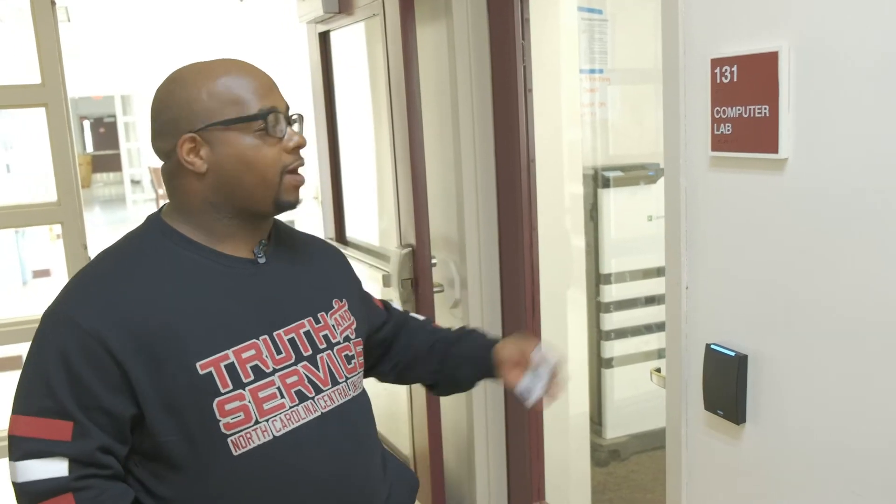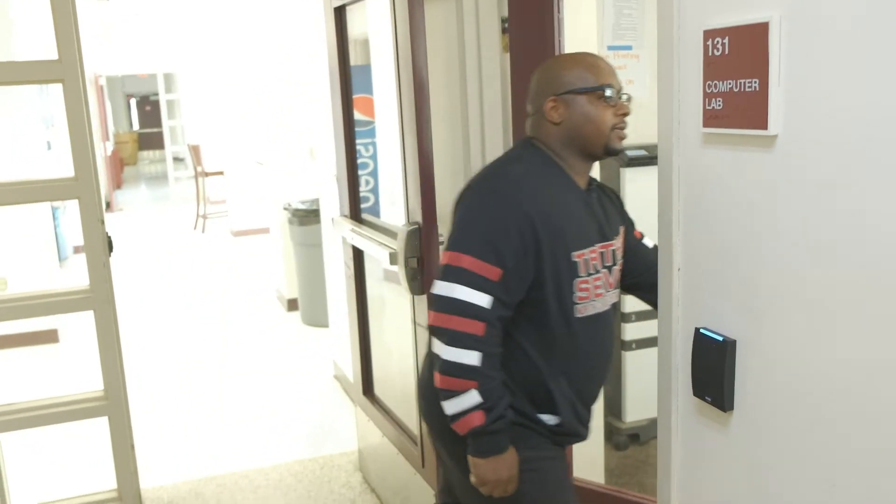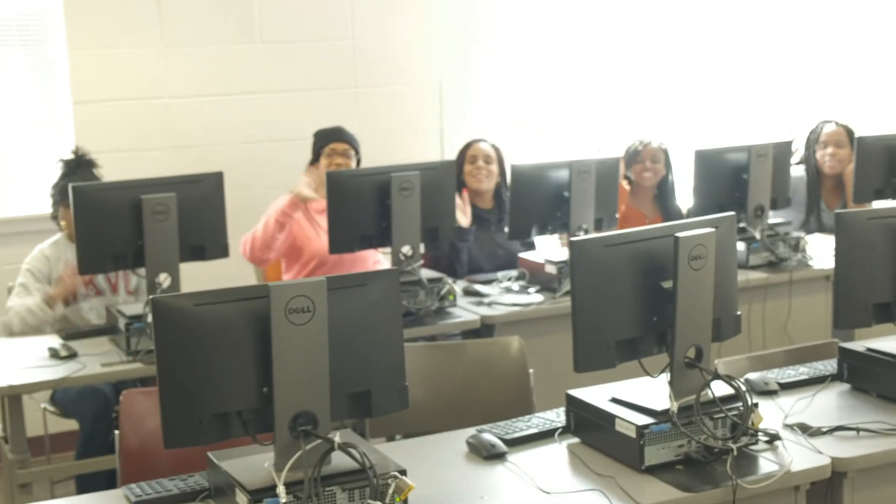Eagleston Hall offers a variety of common spaces. We have a 24-hour computer lab, a kitchen, and a community space. Our computer lab is open 24 hours and has all the programs that our students need. We have some current Eagles in the house — hey Future Eagles!